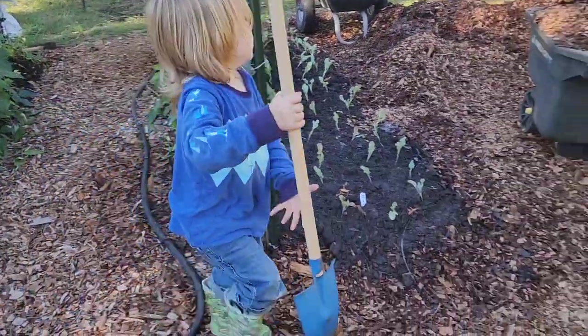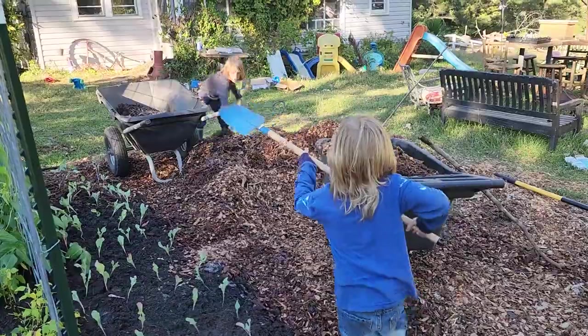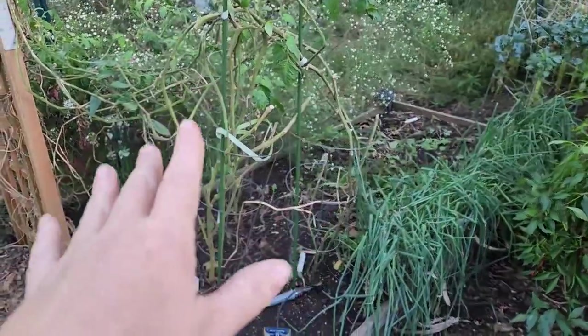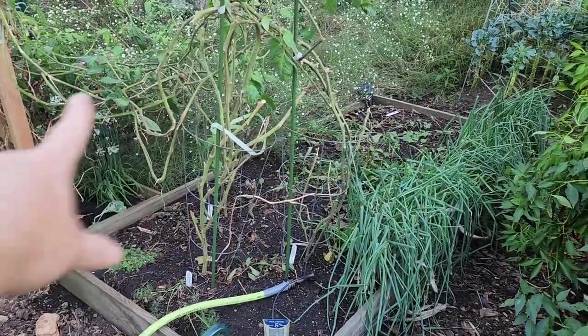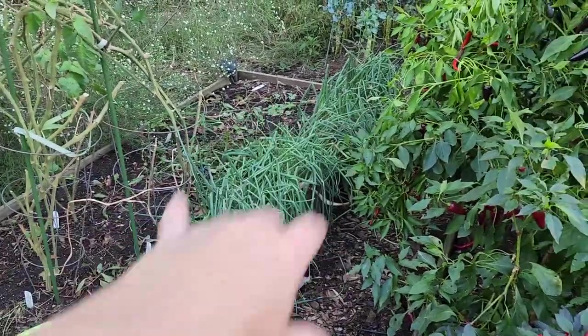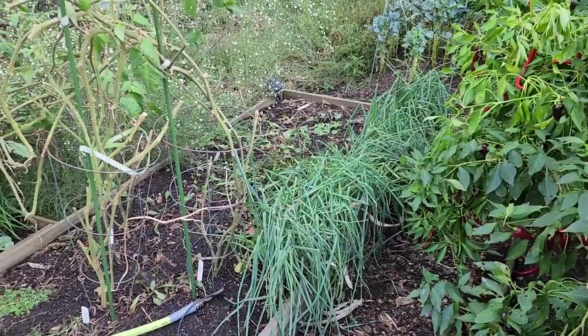This bed — we left these three tomato plants because one or multiple ones have fruit on them in the flowers. We're leaving them and we just seeded underneath them with some lettuce, spinach, and red dandelion.